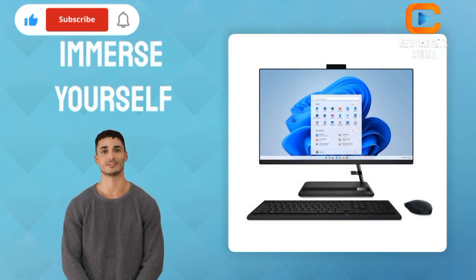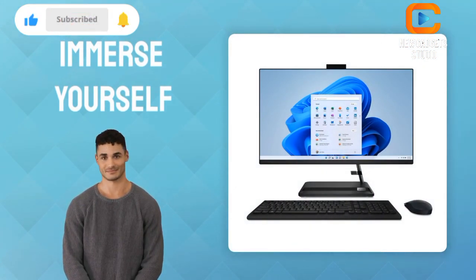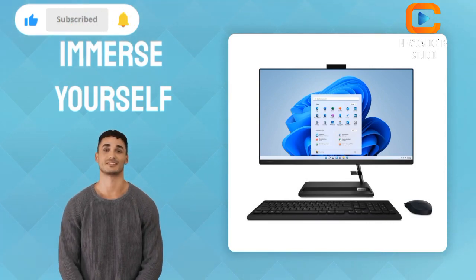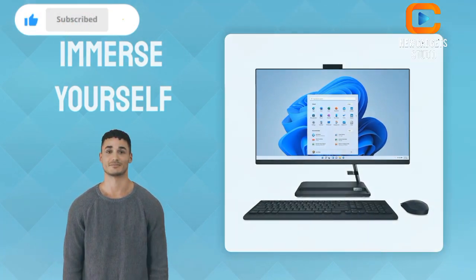Immerse yourself in clear and crisp audio with the two built-in 3W speakers, filling the room with music from your favourite Spotify playlist on the Lenovo IdeaCenter AIO3i.